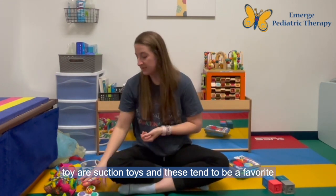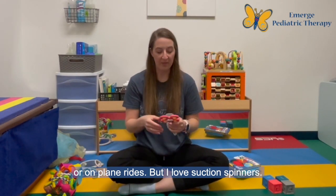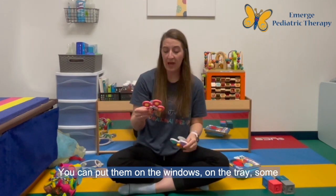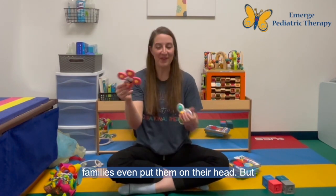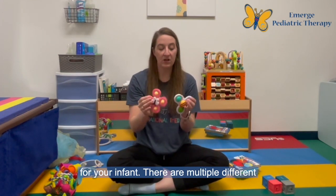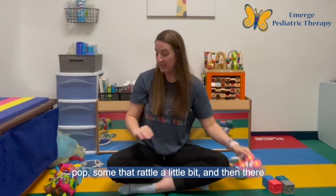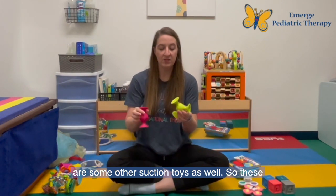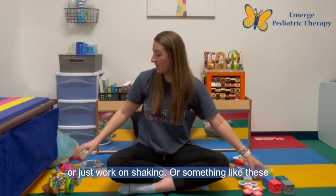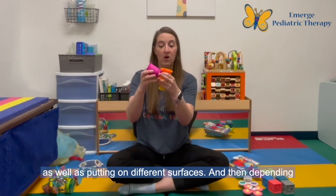The next toy are suction toys and these tend to be a favorite both when families use them here in the clinic or on plane rides. I love suction spinners — you can put them on the windows, on the tray, and some of my families even put them on their head. These can provide a little bit of entertainment for your infant. There are multiple different types: some that have poppers they can pop, some that rattle a little bit. There are also other suction toys — you can hang items off of them or just work on shaking, or suction cups which you can work on stacking as well as putting on different surfaces.